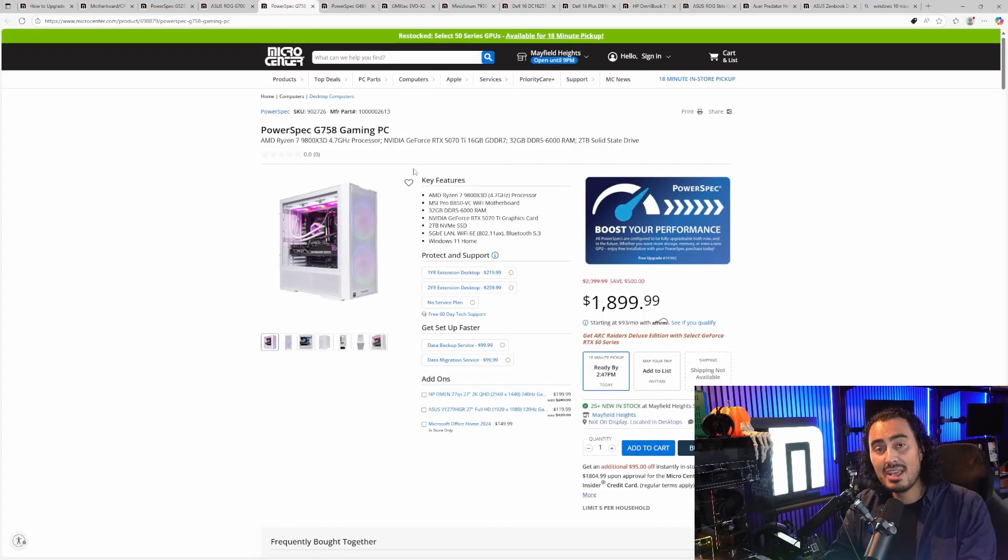Moving on to the next one, there's the PowerSpec G758 — another 9800X3D, but this is paired with an NVIDIA GPU: the RTX 5070 Ti. That's another really good option for 1440p gaming, and you get DLSS and Frame Generation with this GPU. If you want to go NVIDIA, right out of the box the G758 is a great pick. It also has 5-gigabit Ethernet and a 2TB SSD — a really, really nice pre-built.